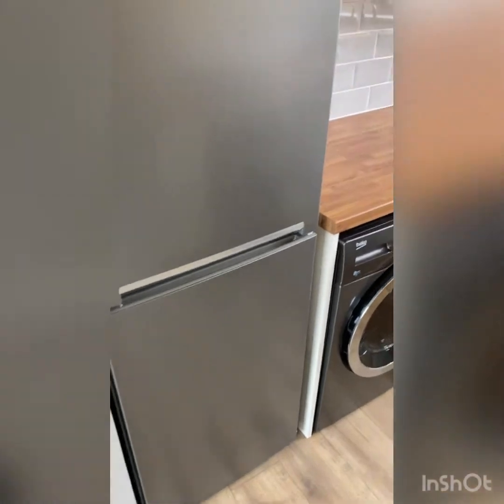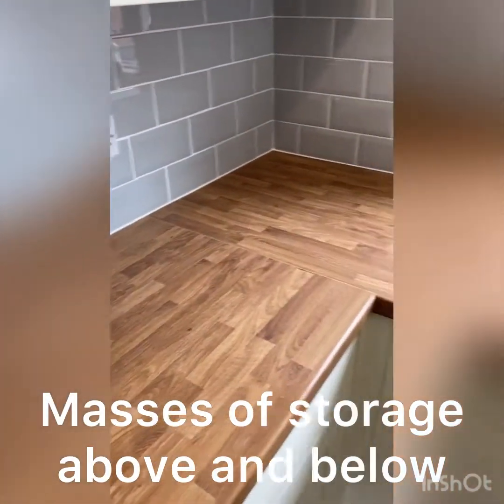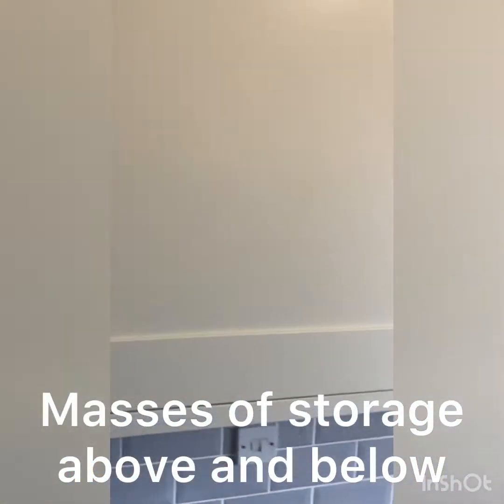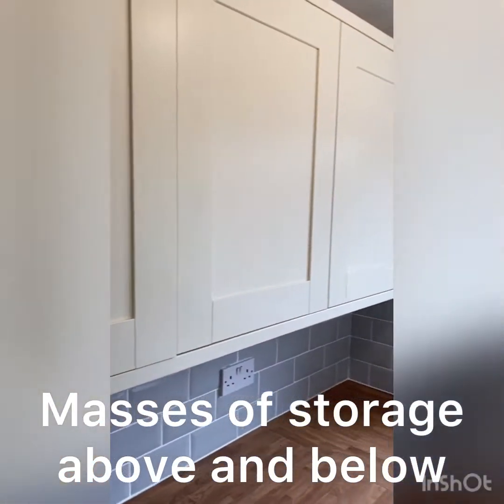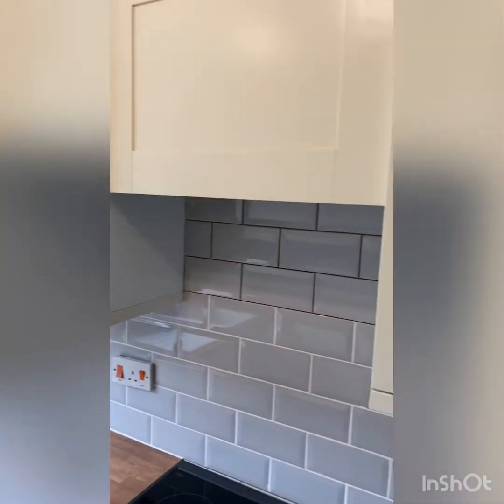This is a 50-50 fridge freezer — look at all that room in the fridge, and the freezer is a similar size. All the tiling is brand new, the worktop is brand new, the cabinets are brand new with lots of storage. Handles have yet to go on the cabinets — as I mentioned, it's not quite finished yet.